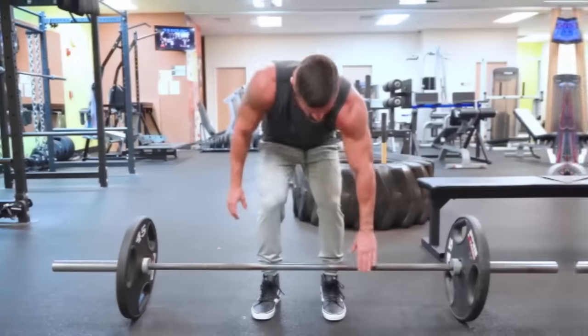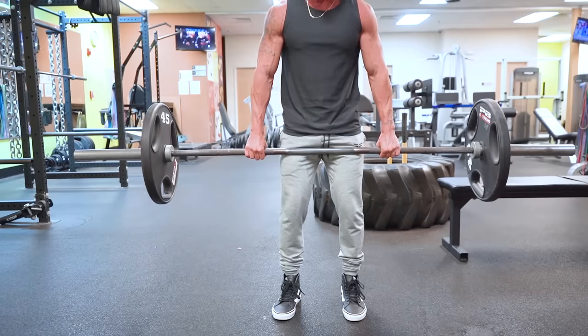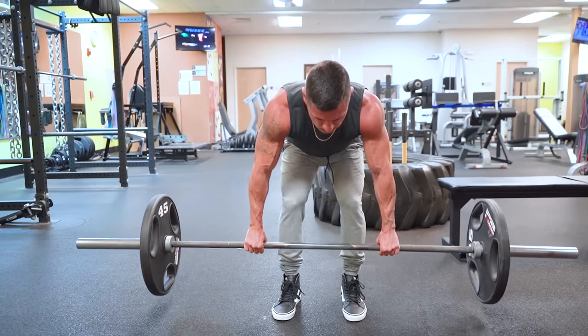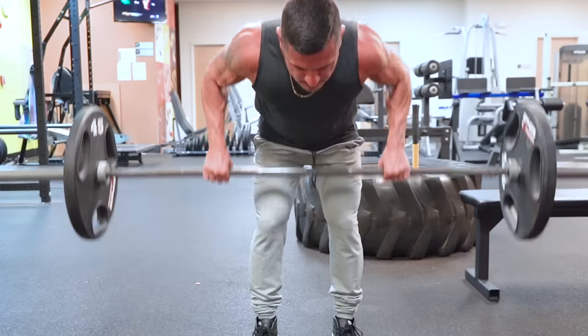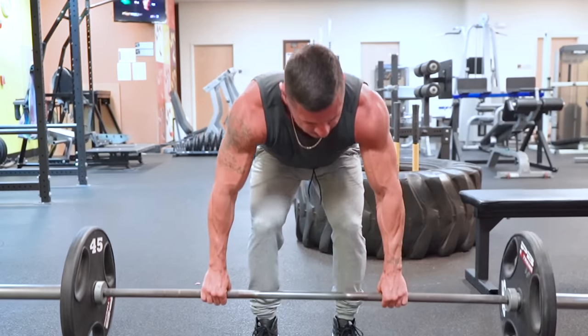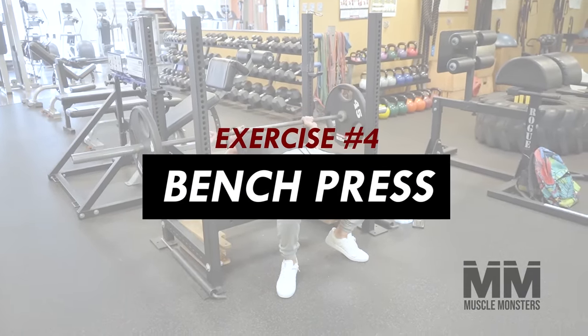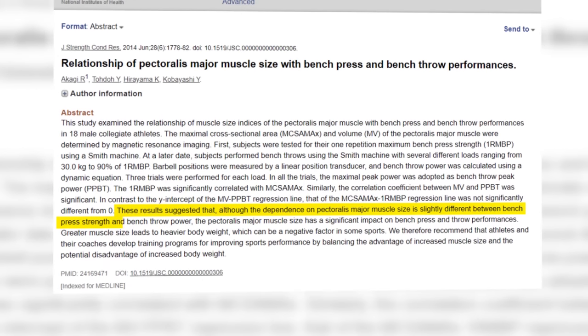I recommend barbell rowing one to two times per week in the six to ten rep range. Going too heavy makes it difficult to avoid using momentum; going too light may cause your lower back to fatigue first.